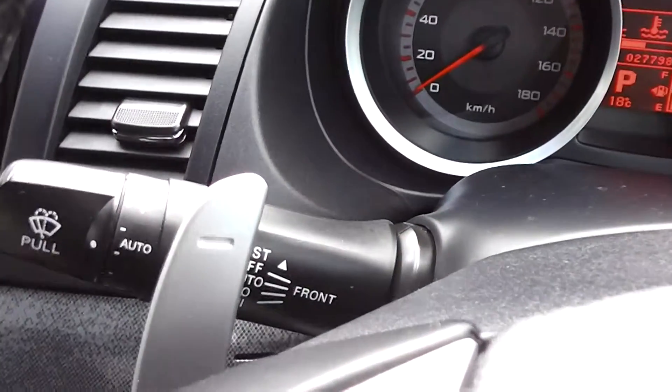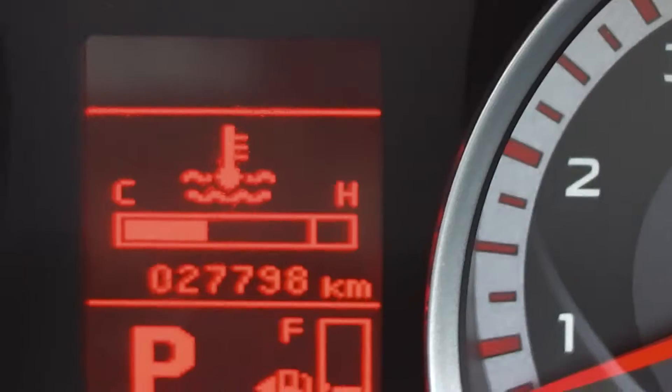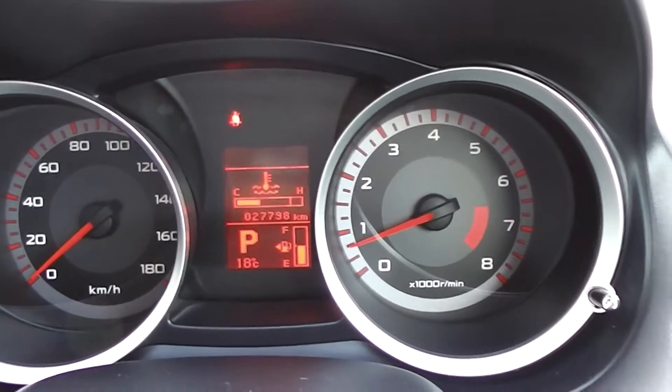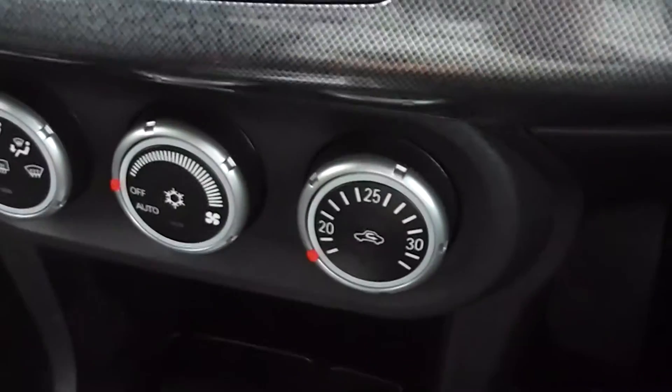It's got little paddle shift gear change — that's your downshift there, and your upshift on the right-hand side. The odometer reads 27,798 kilometres, so nearly 28,000 Ks, and it's AA odometer certified. Inside you also have a CD player and air conditioning.